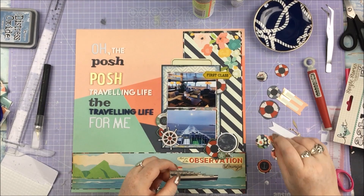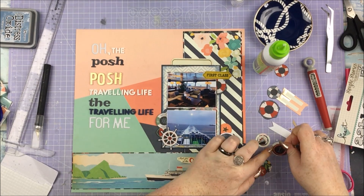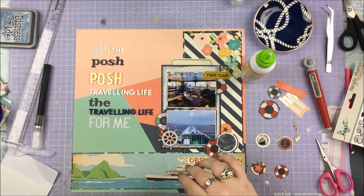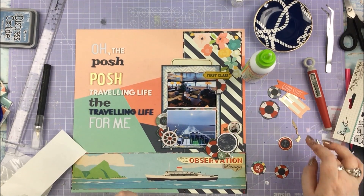I'm going to take some clear one-inch circle epoxy stickers and put my little fussy-cut things behind those, just to make little epoxy sticker kind of things. A lot of people do this — sort of making your own epoxy stickers. They just add a really nice extra element; you're looking at all the little bits on the layout and then you get that little bit of shine. I just think it's a nice little thing to add.